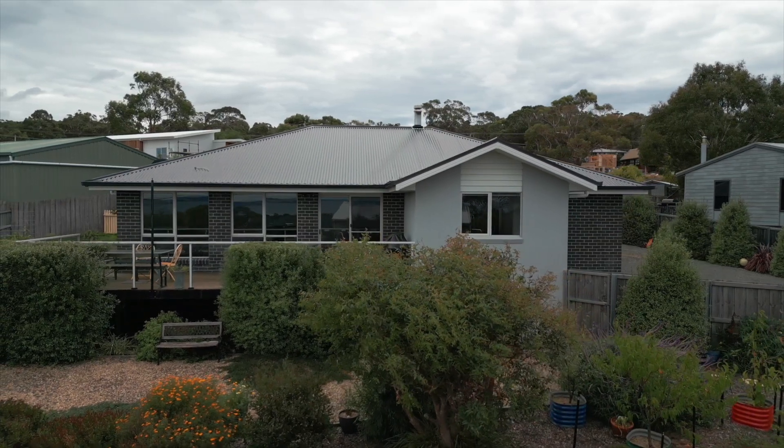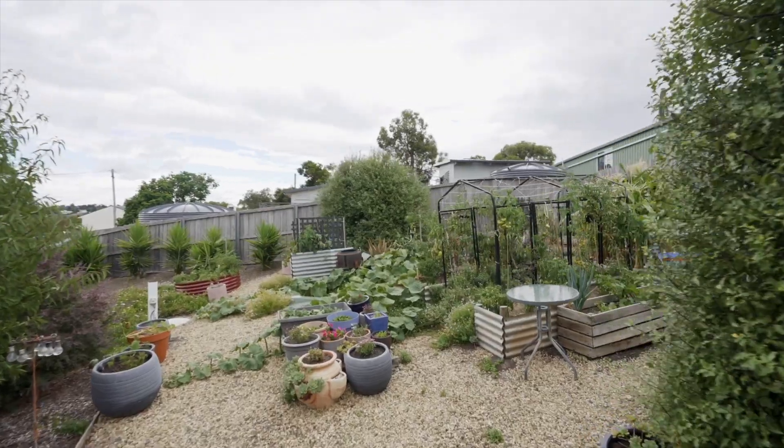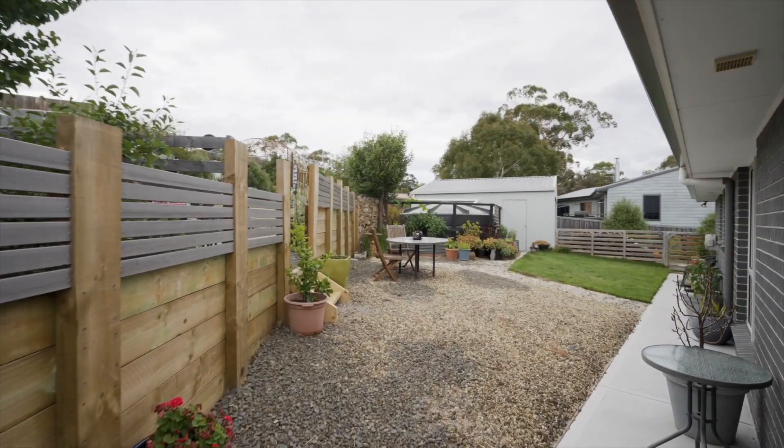The property is abundant with fruit trees, veggie patches, herb gardens and a chook pen. Perfect for those wanting to be self-sufficient or have a market garden. All the hard work has already been done.